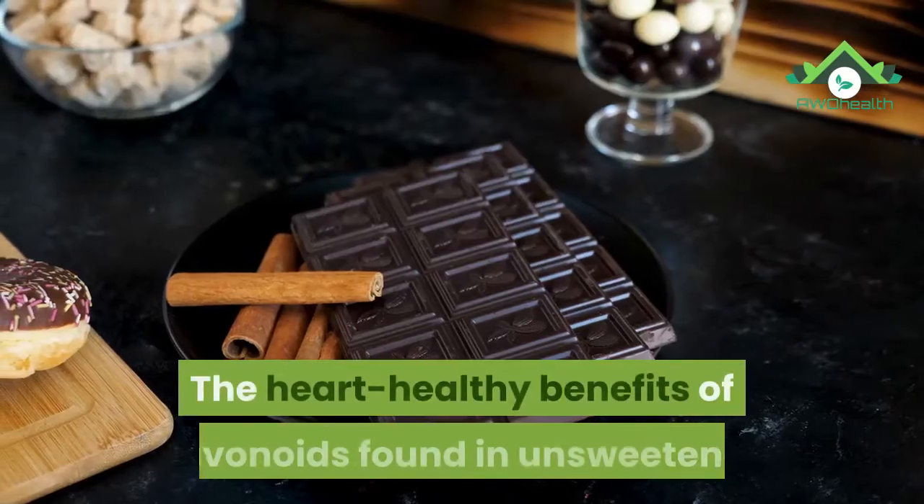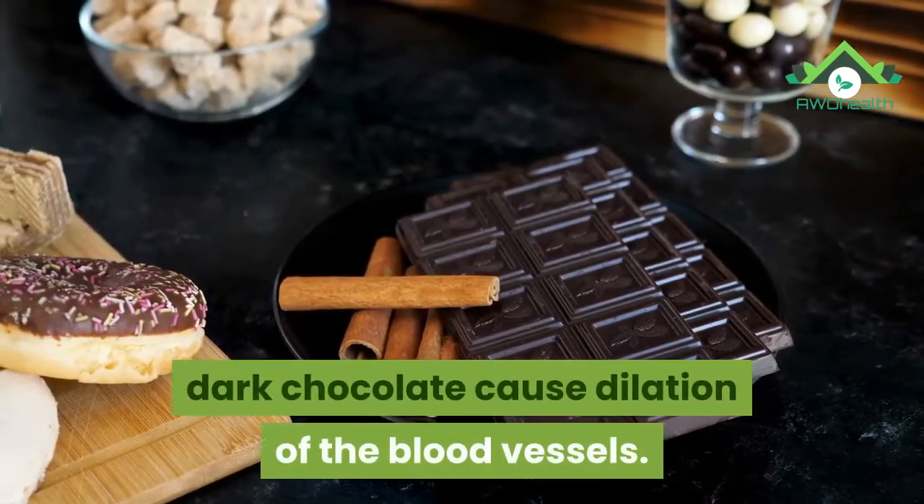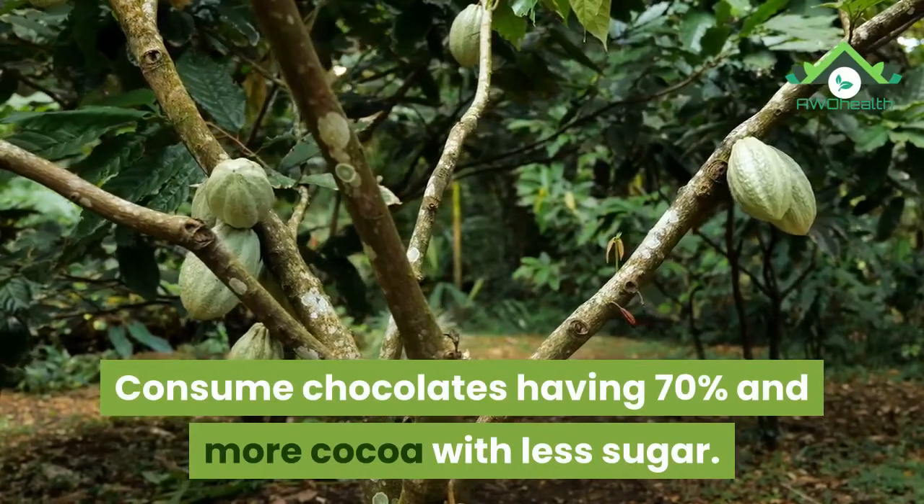4. Dark chocolate. The heart-healthy benefits of flavonoids found in unsweetened dark chocolate cause dilation of the blood vessels. Consume chocolates having 70% or more cocoa with less sugar.